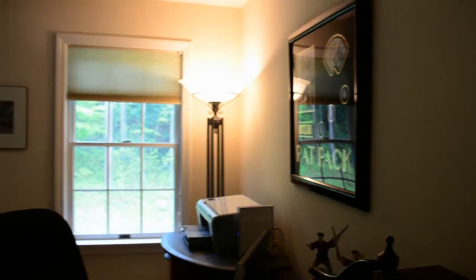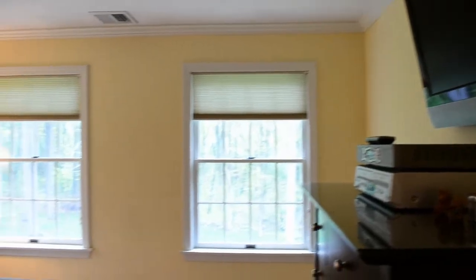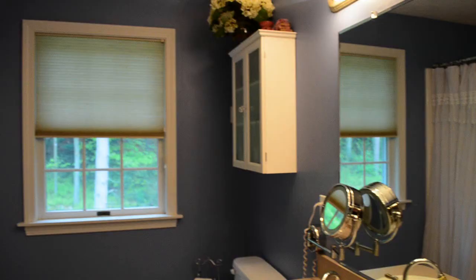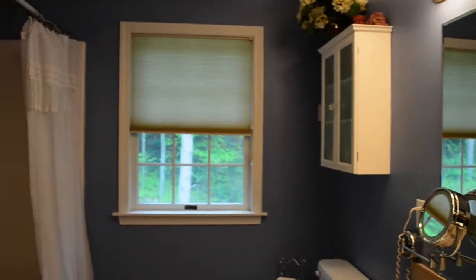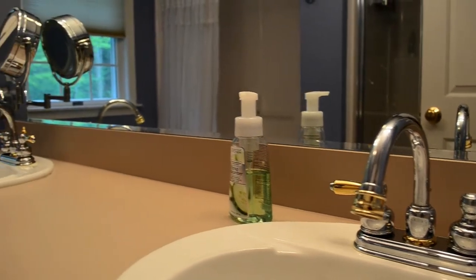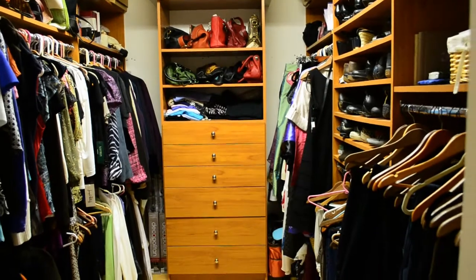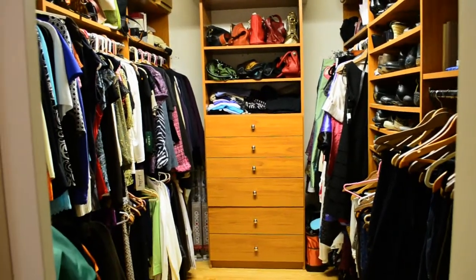As we walk down the hallway, we walk into the master bedroom — a very large master bedroom with plenty of room for a king-sized bed. We have a private bathroom with double sinks, an oversized shower, and a Jacuzzi tub for relaxation when you need it. In addition to that, we have this beautiful walk-in closet that many people will love.